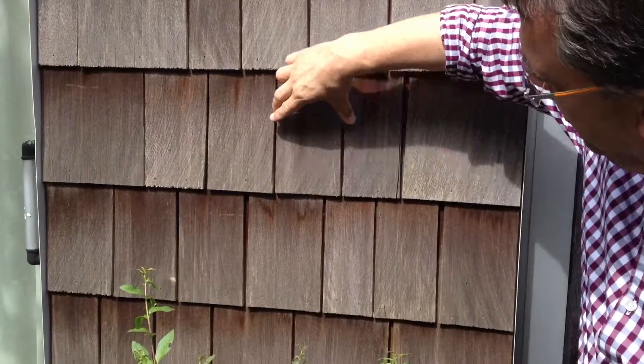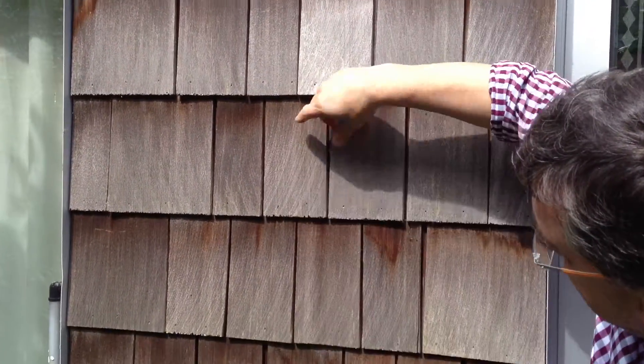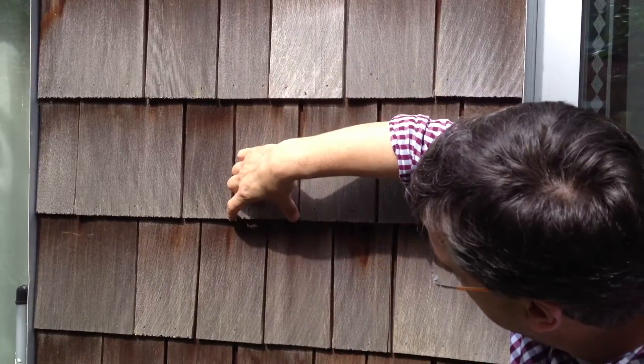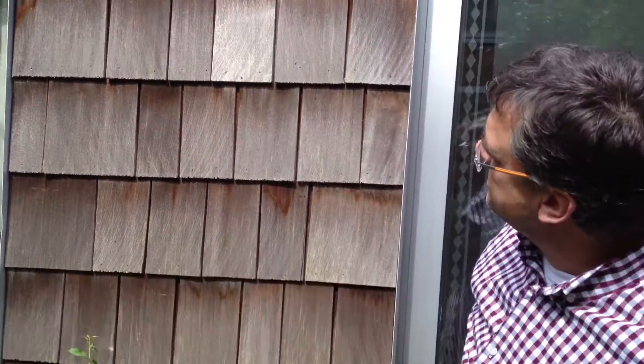This is the wood shingles solution. We see one shingle goes like this, then there comes the next one, which goes like this. This one is fixed here, then covered with this one which is fixed here, and then covered with the next one, and so on. This is how it goes.